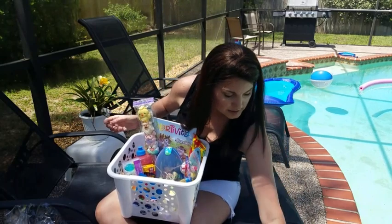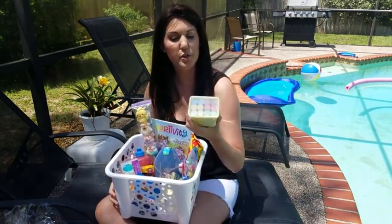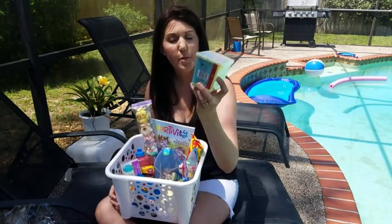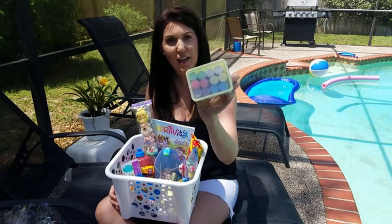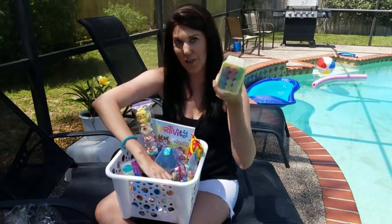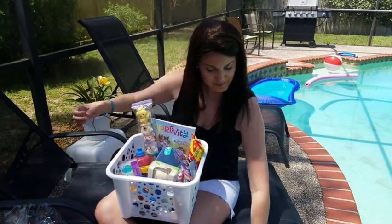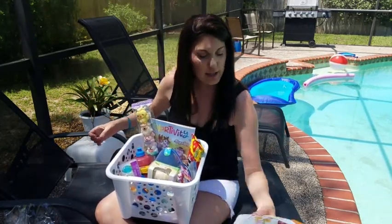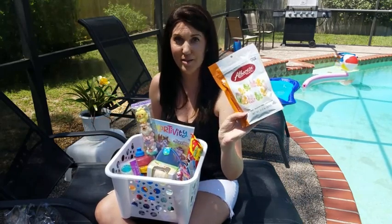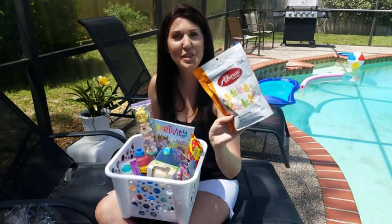He actually got these little sidewalk chalks from his grandma — this was a dollar from the Target Dollar Spot. He got these for his birthday but he doesn't know about them yet, so I'm putting them in his Easter basket. And then I got him this pack of gummy bears. He loves gummy bears — he's obsessed with them. These were from Home Goods for $2.99.